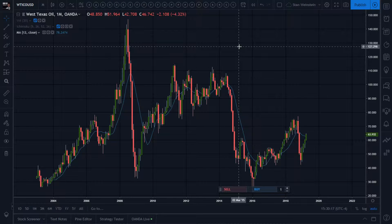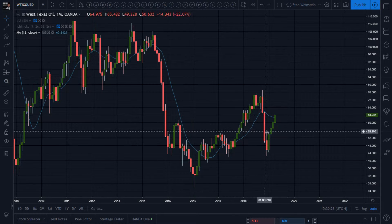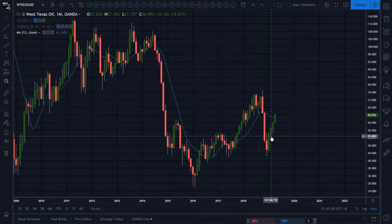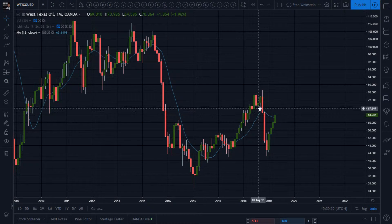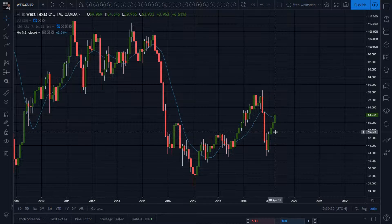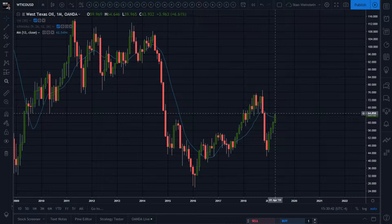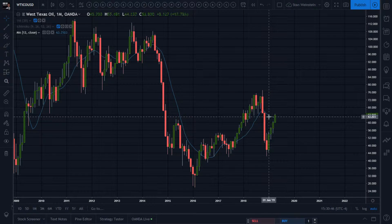All right, February 22nd I did a podcast on oil — I had it pulling back up in a stage four decline on the monthly chart. And right now each candle morphs the chart, and we are above a still declining 12-month moving average.